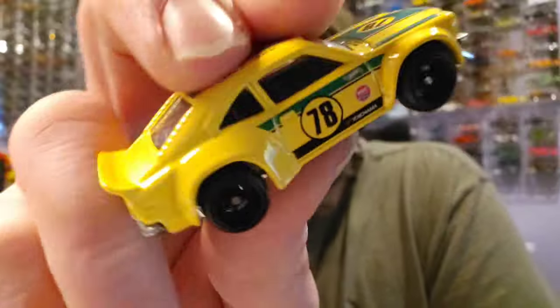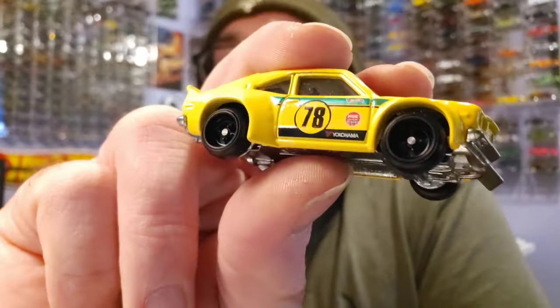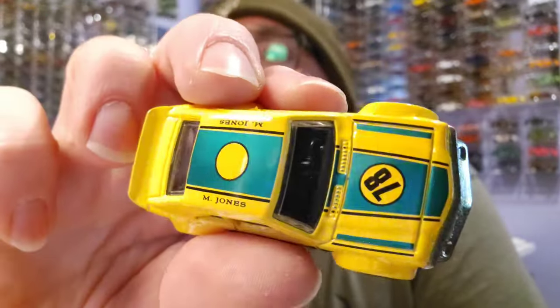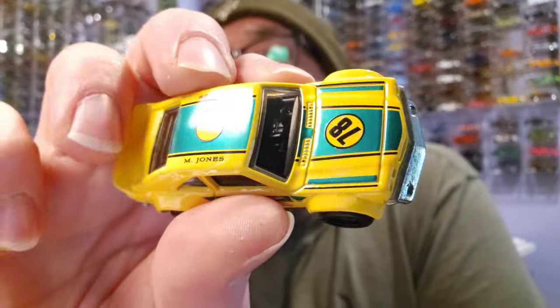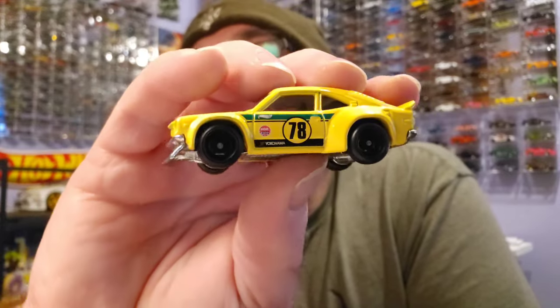Let me open this thing up. This one's really cool — it's a premium car with a metal base and beautiful real rider tires, four-spoke Japanese style. I really love this, and I love that green. M Jones 78 — that's the kind of Hot Wheels I like, something with a lot more meaning. It has the name there, the number, the colors.